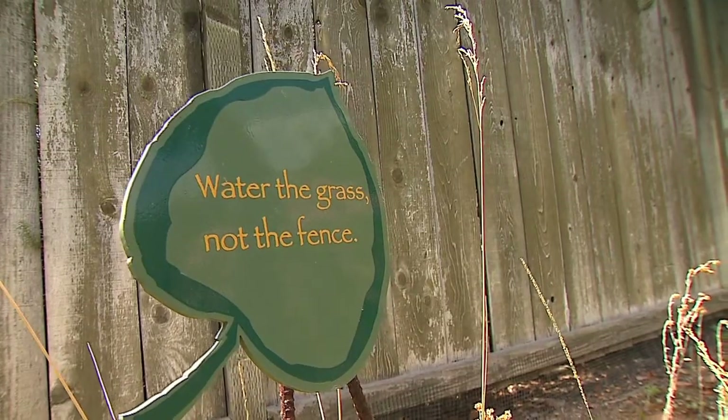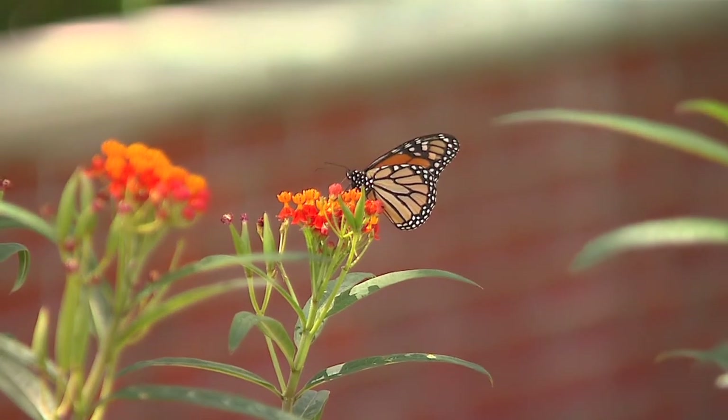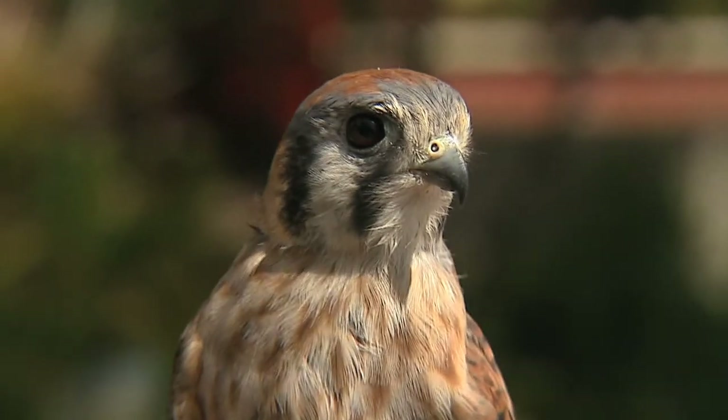Today we're going to talk about water conservation, native pollinators and habitats — butterflies and bees — and then we're going to talk a little bit about Mariah and how this bird plays into our native habitats.